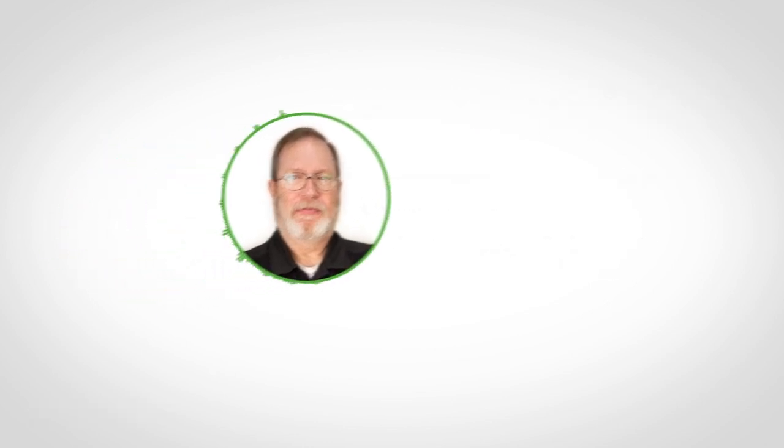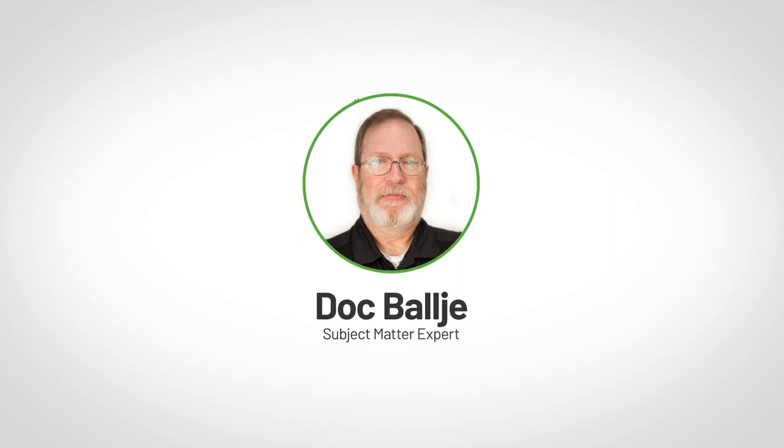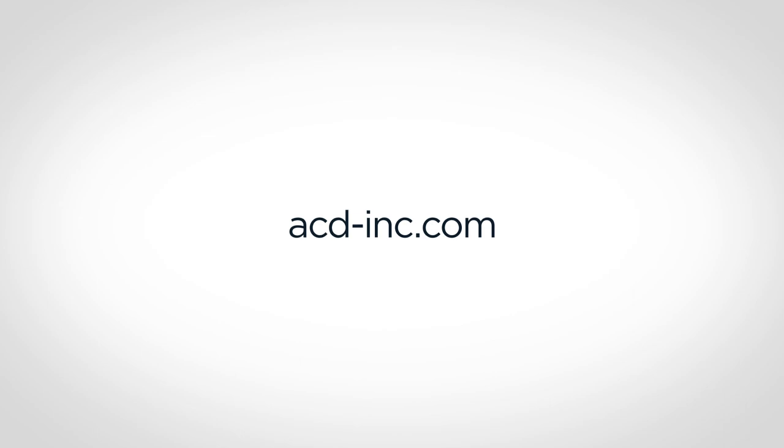That covers most of it for now, but that just scratches the surface on these new features. If you'd like to take a deeper dive or would like to learn more about PaperCut, go to our website at acd-inc.com. I'm Doc Balci with ACDI. Thanks for watching.